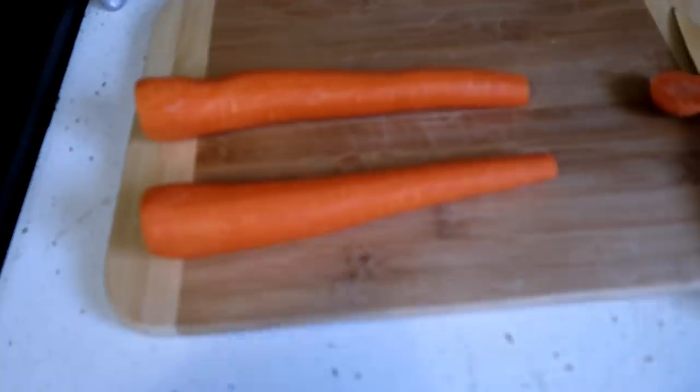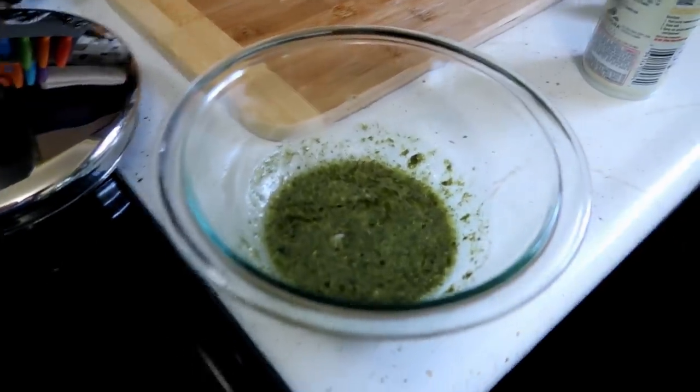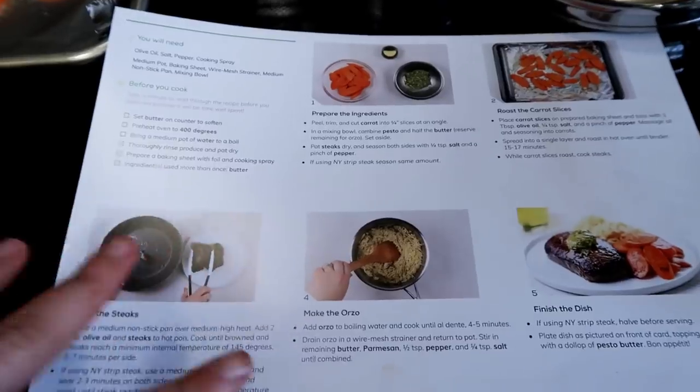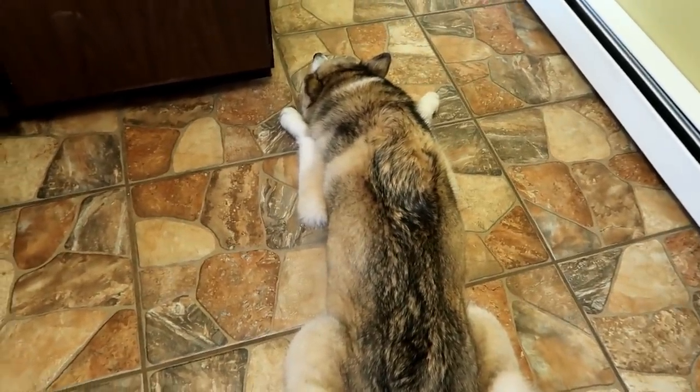I gotta wash my hands again. I gotta cut these into angles. Got the carrots sliced and seasoned, got the water boiling, got the pesto butter going. One of the things I really like about Home Chef is how simple all of this stuff is written out — it makes it so nice. The fact that I don't have to think about what to make for dinner, and that this explains very easily what I need to do. The dogs are definitely waiting for something to fall.